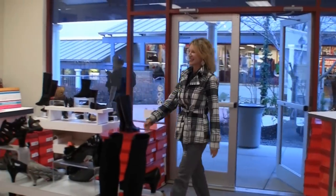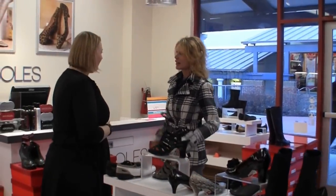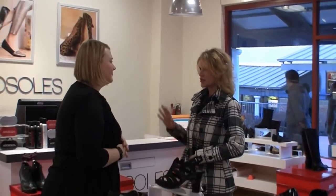Hi, Denise. Hi, Lisa. How are you doing today? Good to see you again. Good to see you too. So you're all ready for that shoe party of yours? I am. Everybody's so excited about it, so you just need to walk me through it.